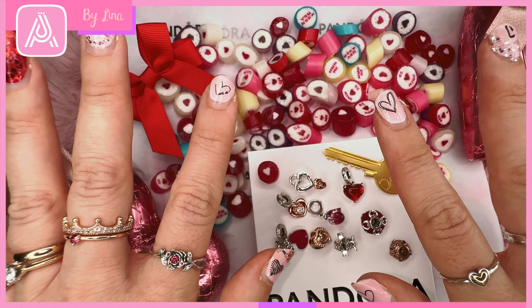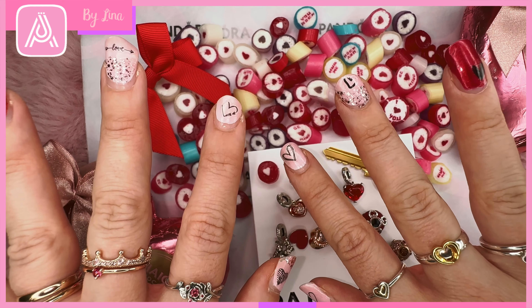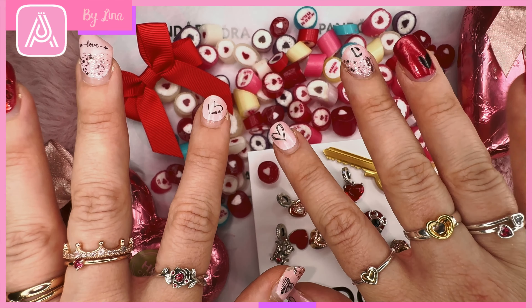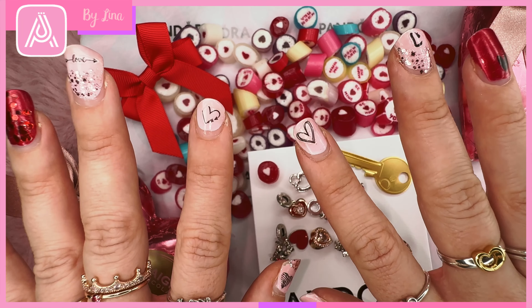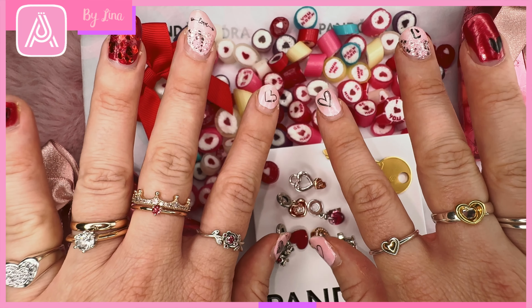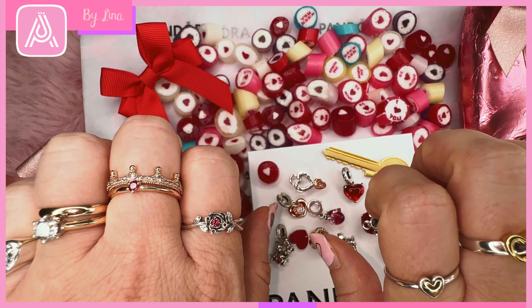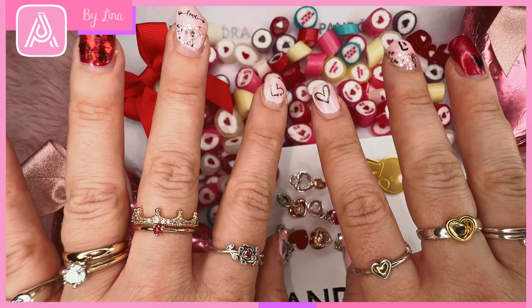Hello Pandora lovelies and welcome back to the Art of Pandora YouTube channel. I am Lina and I'm going to take you through some of my new Valentine's Day rings today. Leanne, who is mad for Pandora, commented on our previous Valentine's Day video that she would love to see some of the new Valentine's Day rings, of which I did buy two. So I would love to take you through a bit of a tour of my Valentine's Day ring collection and stacks for this year.